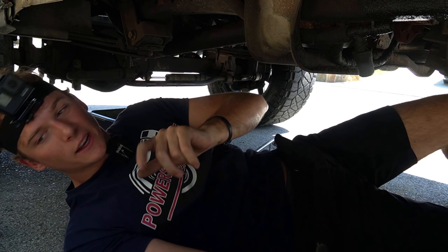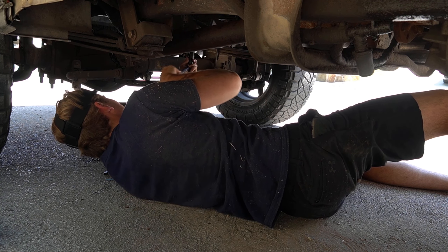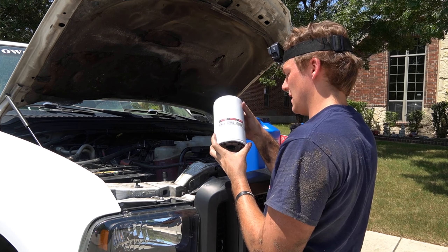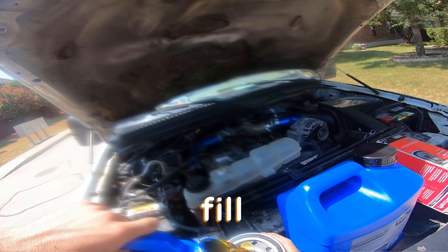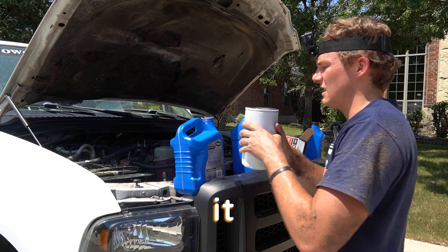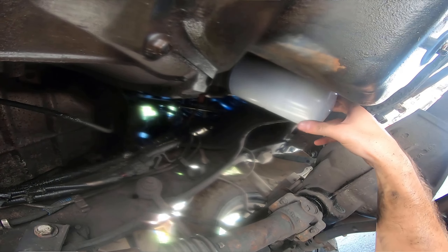We're also gonna put the plug back in there before we install the new filter. Just gonna thread it in with my fingers — not too tight, just nice and snug. The new filter is FL1995A. I'm gonna take my gallon of oil, fill up the filter, and lube up the outside. Now I'm gonna take it back up under there and put the filter on. Got it on there — she's spinning on there pretty easy.